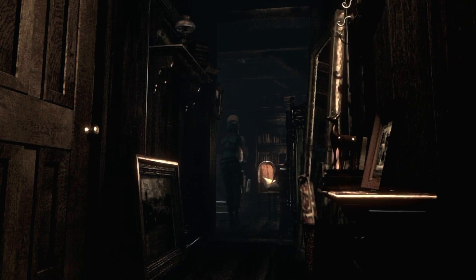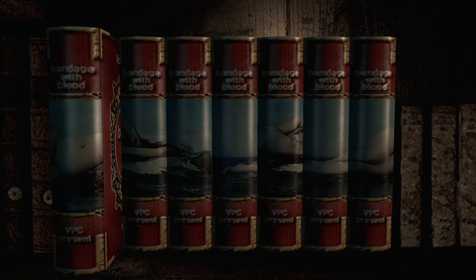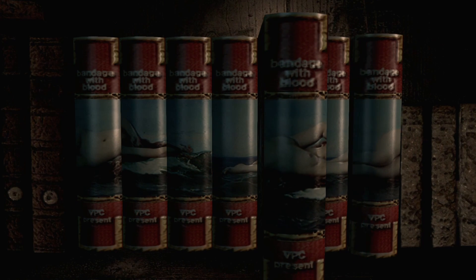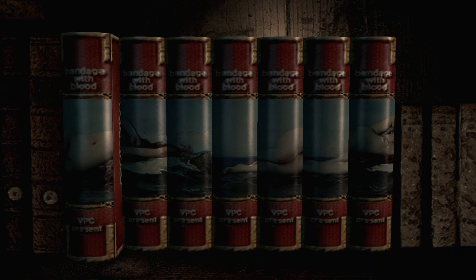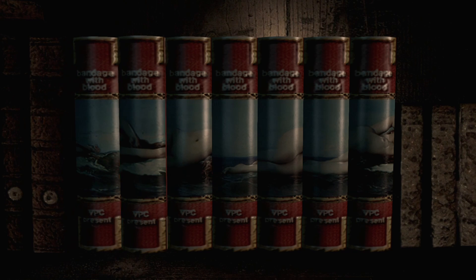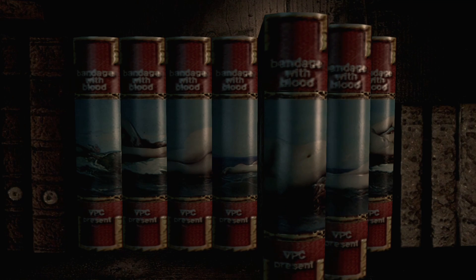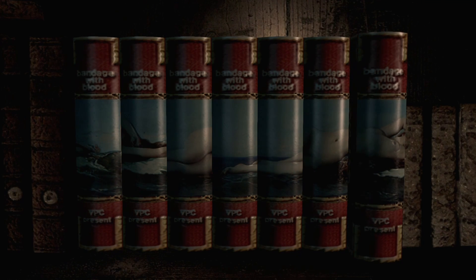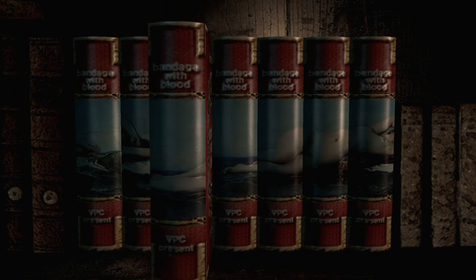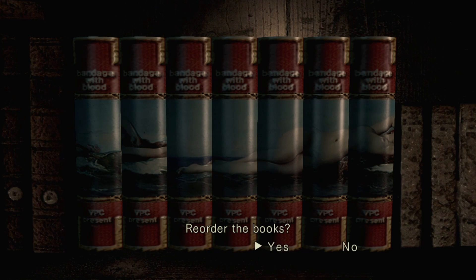Wow, that hallway was a lot shorter than I remember it. Enjoy your home, Bandaged with Blood. The bindings of the book find some kind of pattern. We order the books. Oh, we're making like a woman? Oh, she has no clothes on. Okay, we have to sort... holy buckets, she's got incredibly lengthy legs.